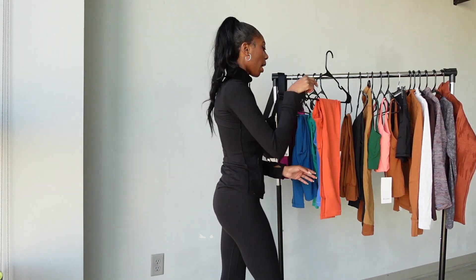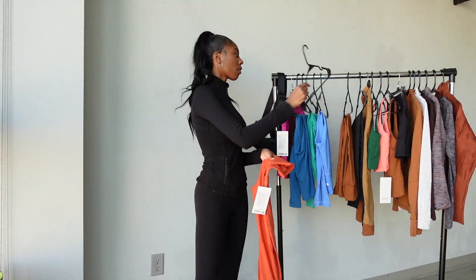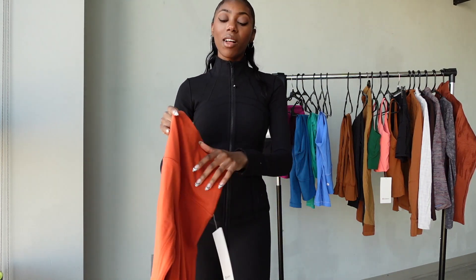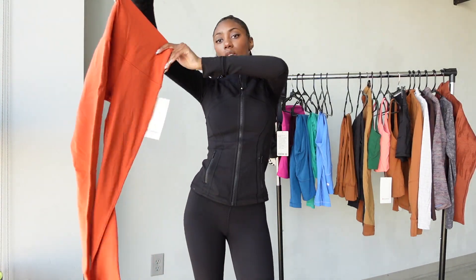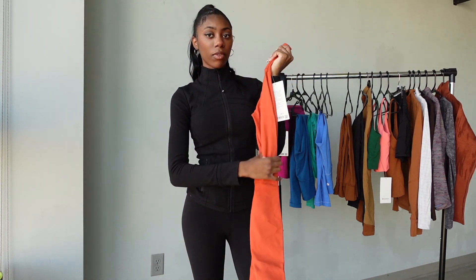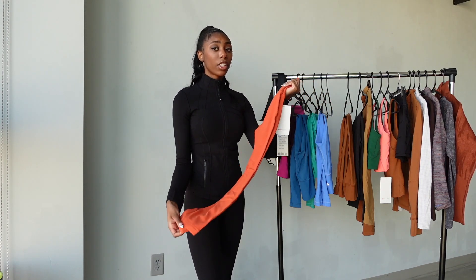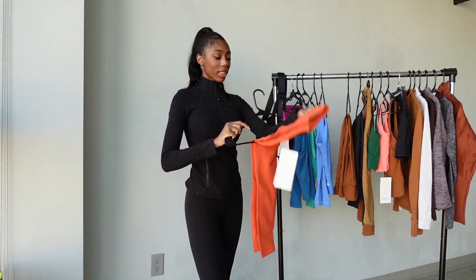The next item is these Align pants in a crayon color — kind of a coral tone. I thought it would look super cute on my skin tone and these are in a 28 length so they're super long. I got them on sale, which I was really happy about. Again, the Align leggings are double-lined so they won't be see-through — you can't go wrong with that.